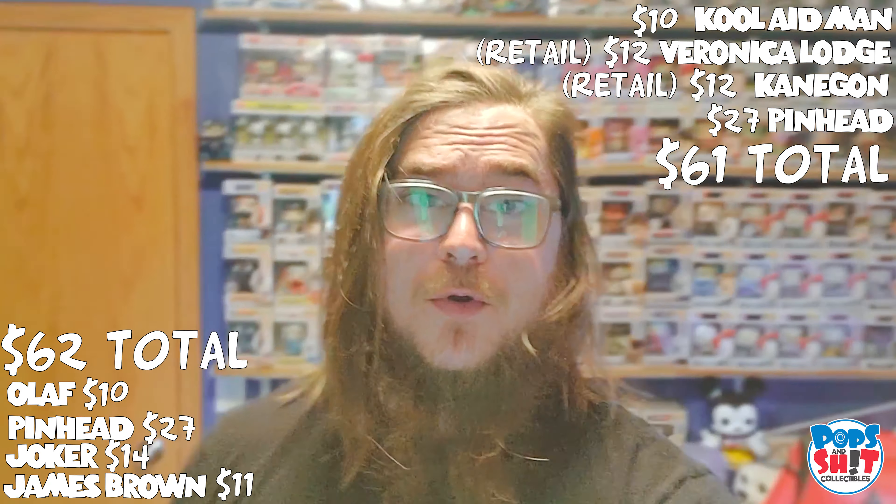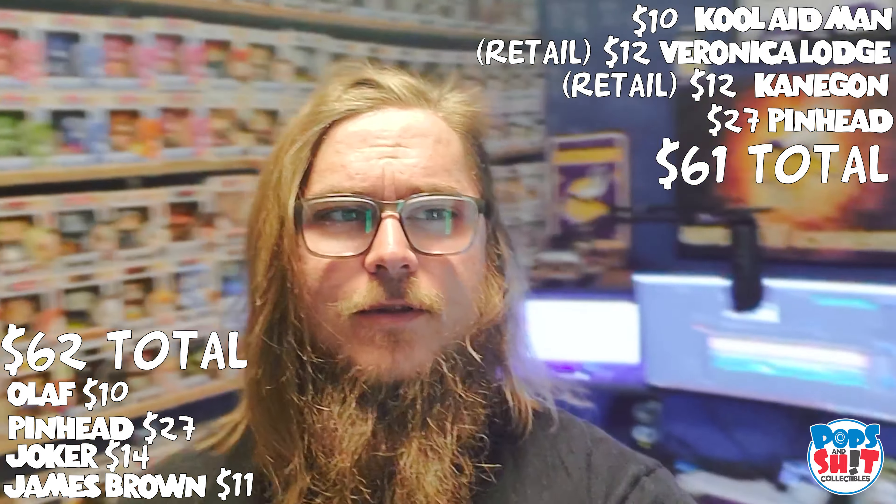Hey guys, it's Shane. I'm recording this note in post-production. I noticed the competition values were wrong — at the time of recording, Natasha's evaluation of the Pops we pulled were actually higher than mine. We're going to go with what happened at the time of recording, not at editing. Editing values are what we'll be putting in the videos going forward. Thanks for watching — leave a like, comment below what your favorite pull of today's video was, and have a good one!